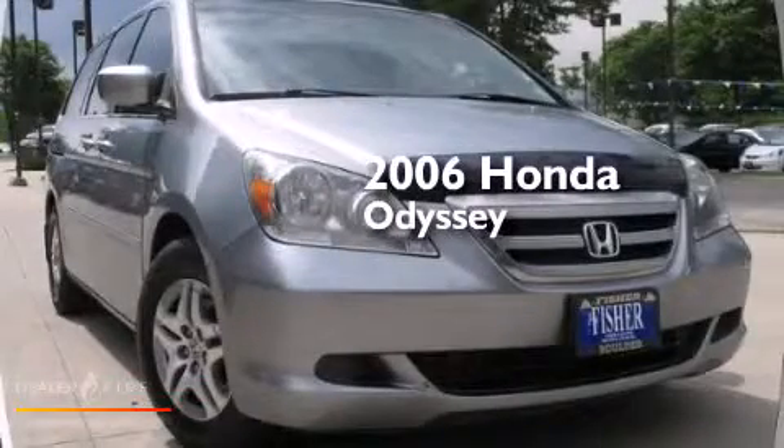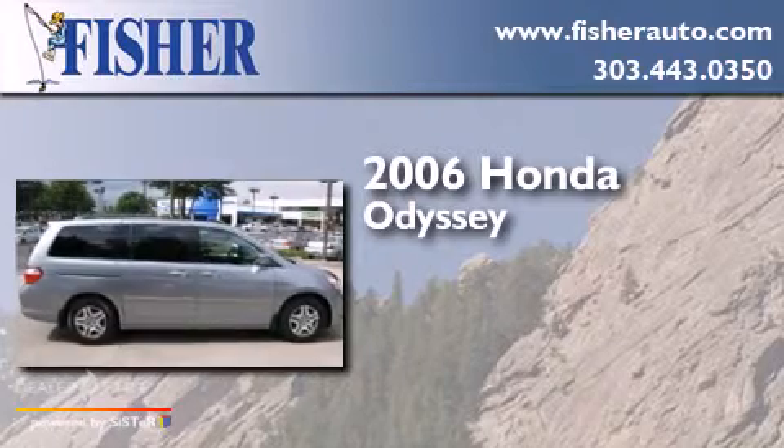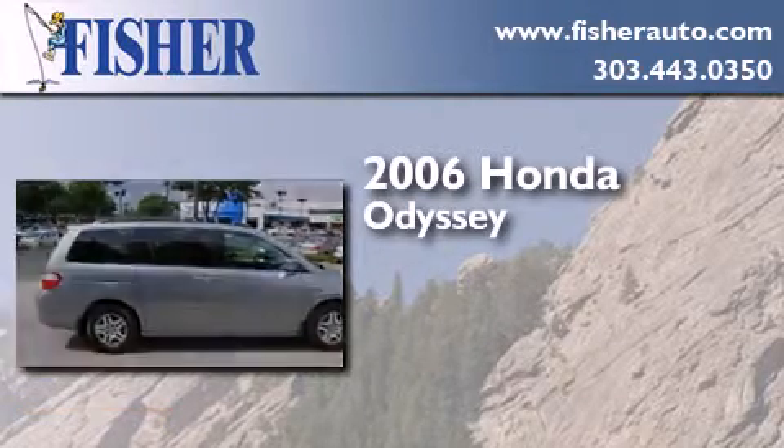This is a 2006 Honda Odyssey. This minivan has an automatic transmission and a six-cylinder engine.